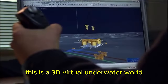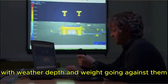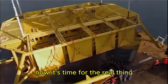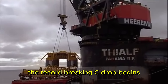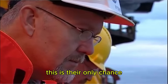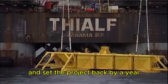They train in a 3D virtual underwater world like the one they'll be working in — practicing against weather, depth, and weight. Now it's time for the real thing. Lines are connected and the record-breaking sea drop begins. This is their only chance: if they miss and the template settles on the seabed in the wrong place, they'll have to build another one and set the project back by a year.